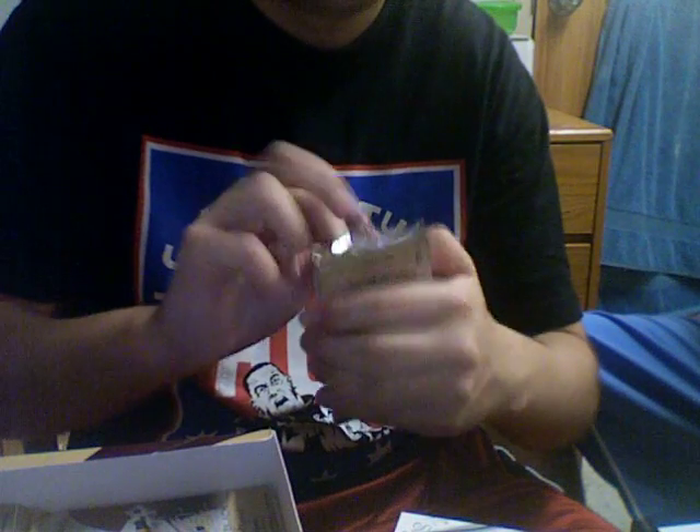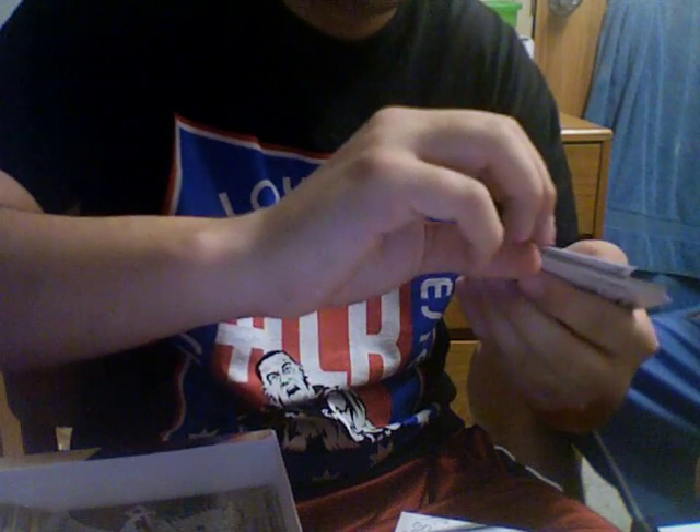How many packs is this — about 20? This is nice. Bryce Harper USA card. Kyle Ryan. Sorry for the camera angle, that's all I can really do.